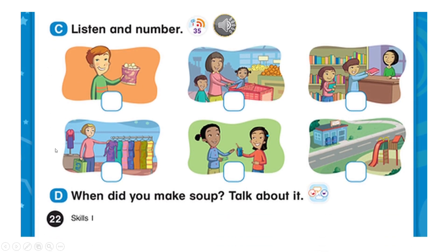Page 22. C. Listen and number. One. I want some soda. She wants some gum. Two. Where's the park? It's across from the post office. What are they doing at the library? They're borrowing books. Four. What are they doing at the supermarket? They're buying groceries.